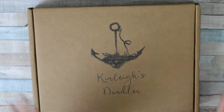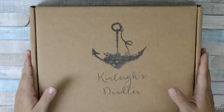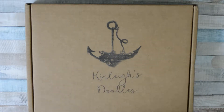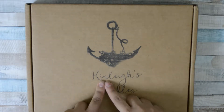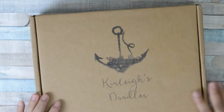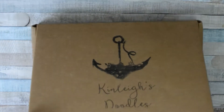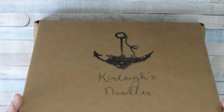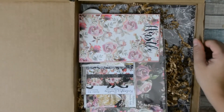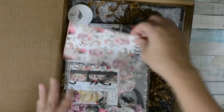Hi friends, welcome to my channel! Today I'll be doing an unboxing of this beautiful box subscription. I am subscribed to Kinlan's Doodles — beautiful! She has different sizes and the size I chose is a 5A insert rings. I love it. When you open it, you get these goodies inside. This one says 'Hustle' and I think that's the theme for this month.